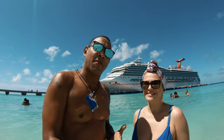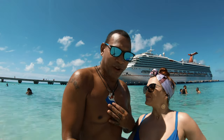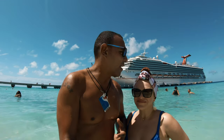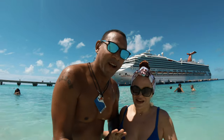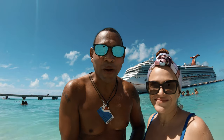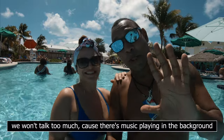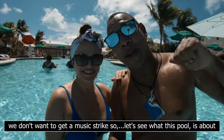I convinced Irina that we should go to the pool. As you can see I'm really wet — I had a really good swim. The pool has a swim-up bar, which Irina is definitely not going to pass up. We are now in the pool. We won't talk too much because there's music playing in the background and we don't want to get a copyright strike.